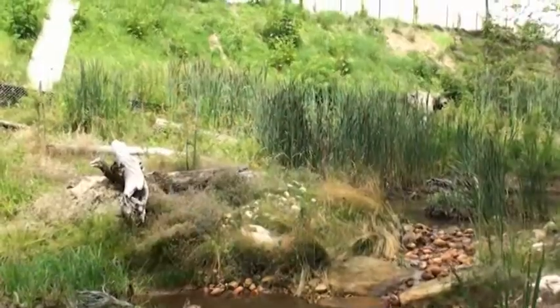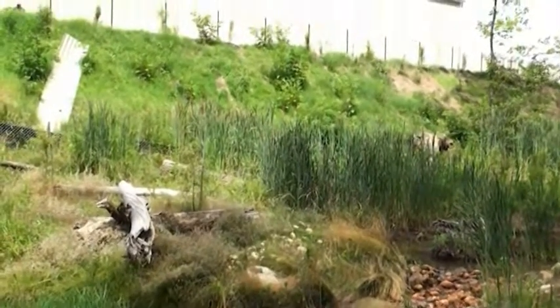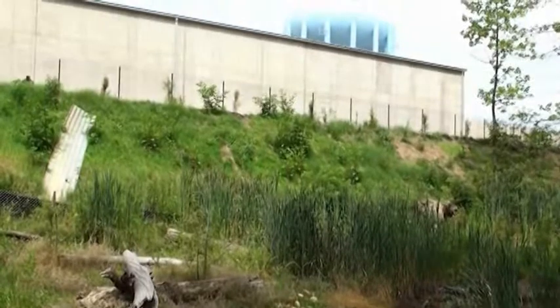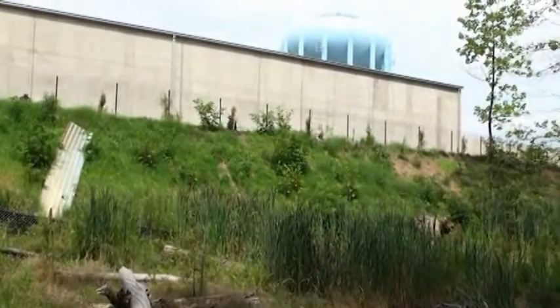Hi, I'm Keith Underwood, principal of Underwood & Associates here in Anne Arundel County, Maryland. We're at the Anne Arundel County Department of Public Works central sanitation expansion project.